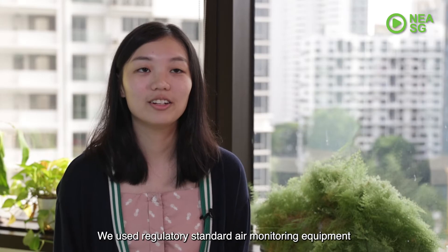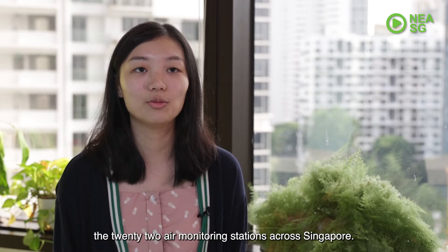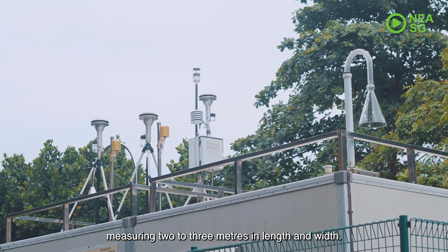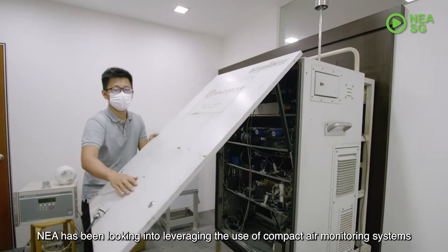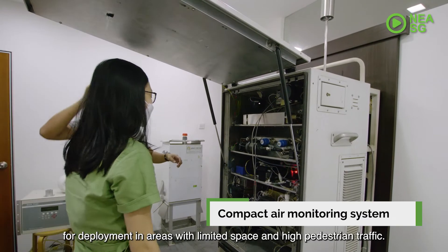We use regulatory standard air monitoring equipment for each of the criteria pollutants, which are housed in 22 air monitoring stations across Singapore. These are conventional air monitoring stations measuring two to three metres in length and width. Over the last two years, NEA has been looking into leveraging the use of compact air monitoring systems for deployment in areas with limited space and high pedestrian traffic.